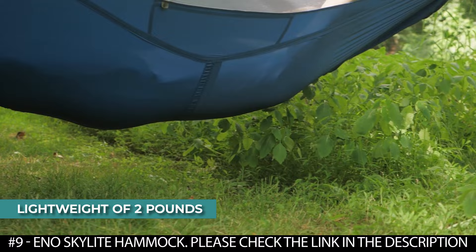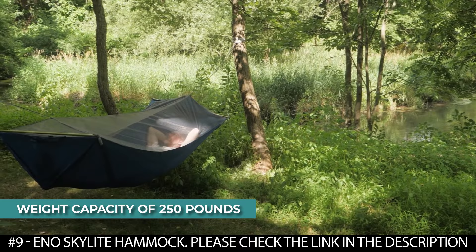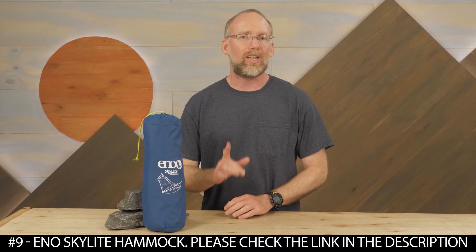With a packed weight of just 2 pounds, this outdoor hammock boasts a weight capacity of 250 pounds. Get it when heading out for a comfortable breezy night under the stars. Check out the Eagles Nest Outfitters Skylight Hammock.